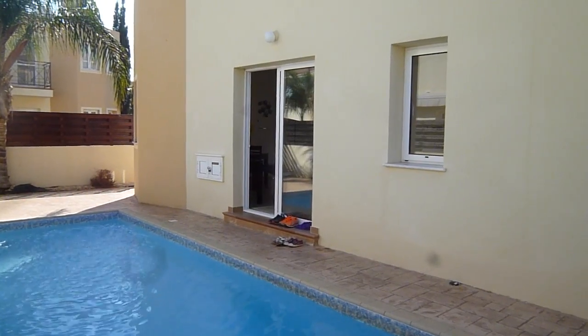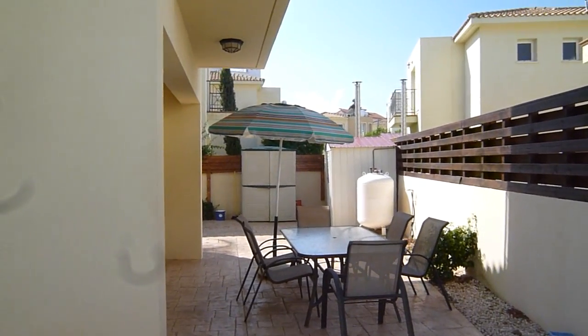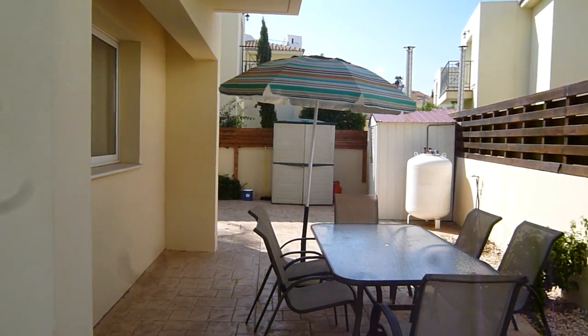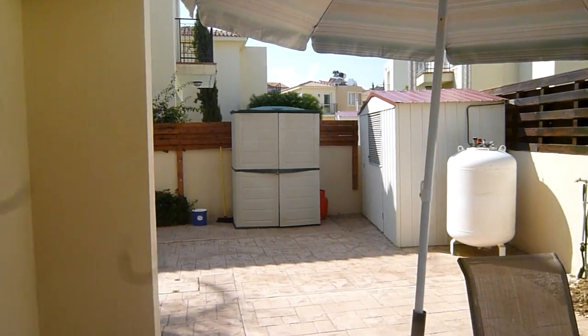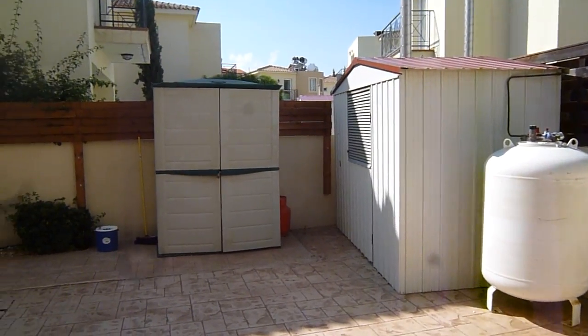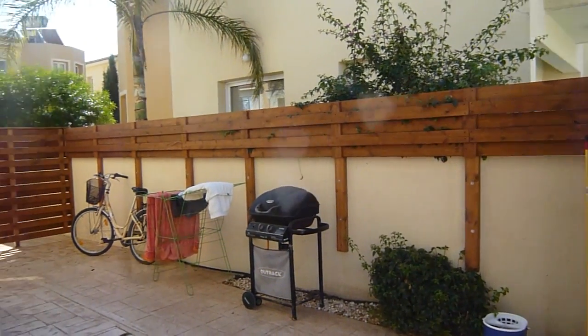Main patio doors to enter the villa at the side, and then to the pool. Lots of outside space — space to hang the washing, have a barbecue.